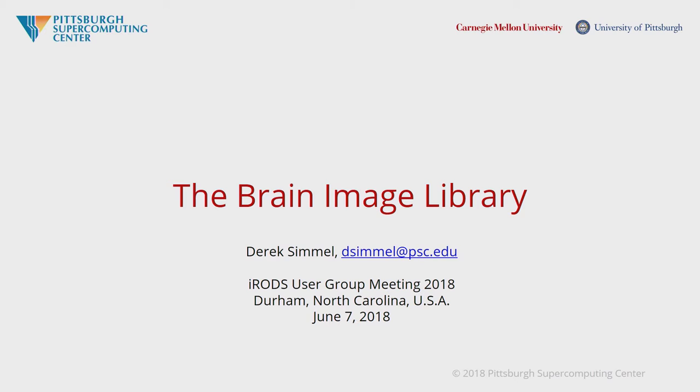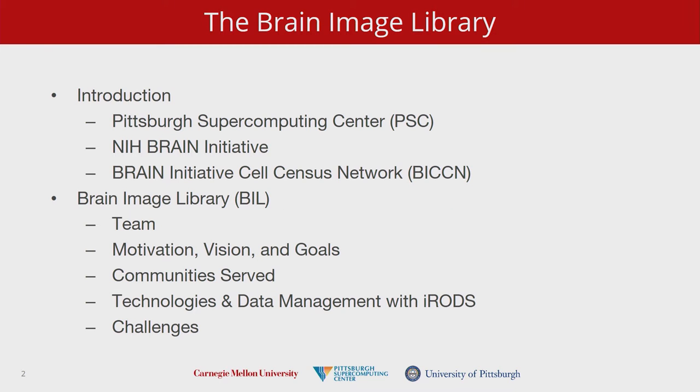Good morning. Thank you for putting up with me for the next 20 minutes. I am from the Pittsburgh Supercomputing Center, a department in the Mellon College of Science at Carnegie Mellon University. We are a collaboration between Carnegie Mellon and the University of Pittsburgh. This is our first foray into participation with IRODS formally, though we have some history of users who have used SRB and IRODS in the past, but haven't used it to implement anything for a project of our own.